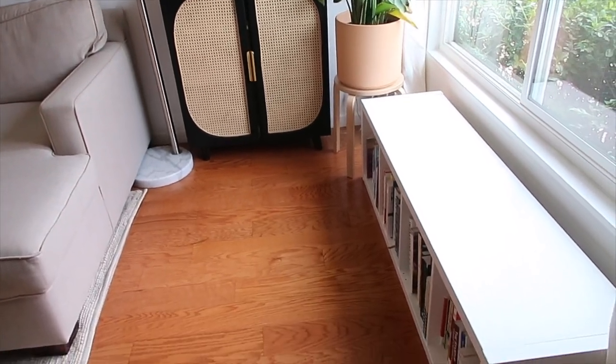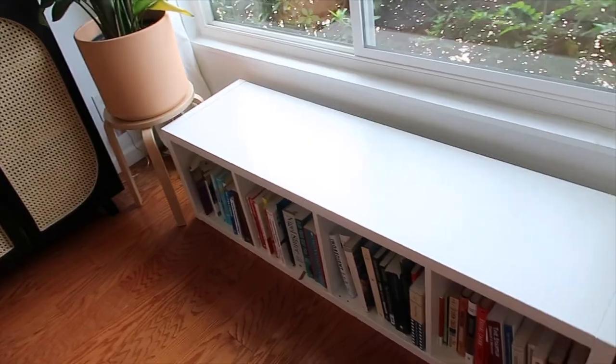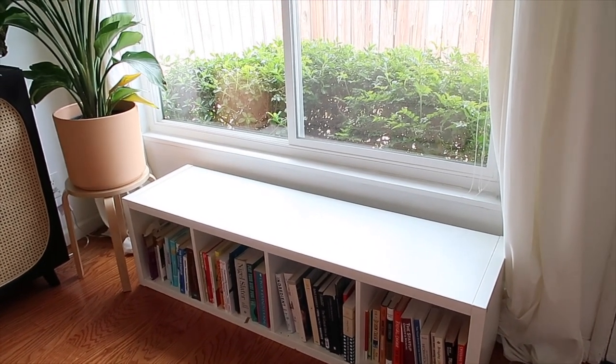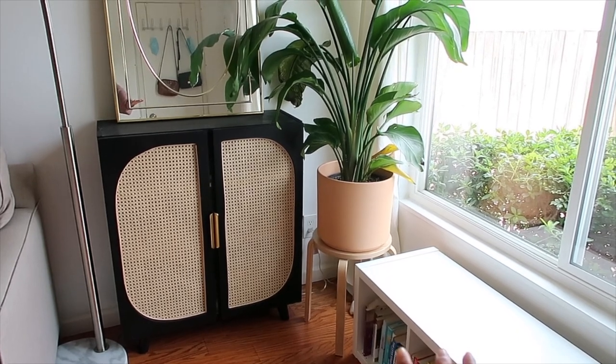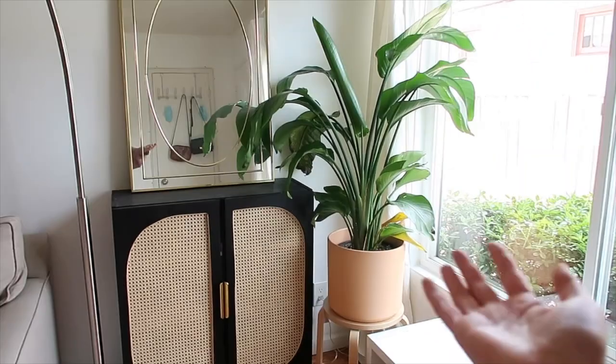Right across from the closet we have this side of the entryway. On the right we have this IKEA Kallax unit — I love it, it's super affordable and really nice to use as a bench like this. I personally love styling it with some books underneath. That little stool is also from IKEA and it's one of my favorite pieces — super cheap and cute and it's really great as a plant stand like how I'm using it.